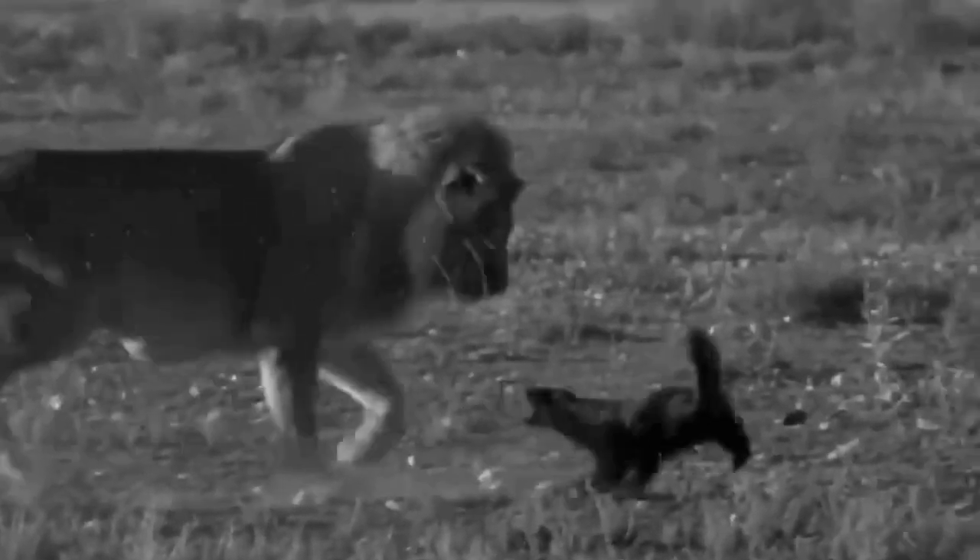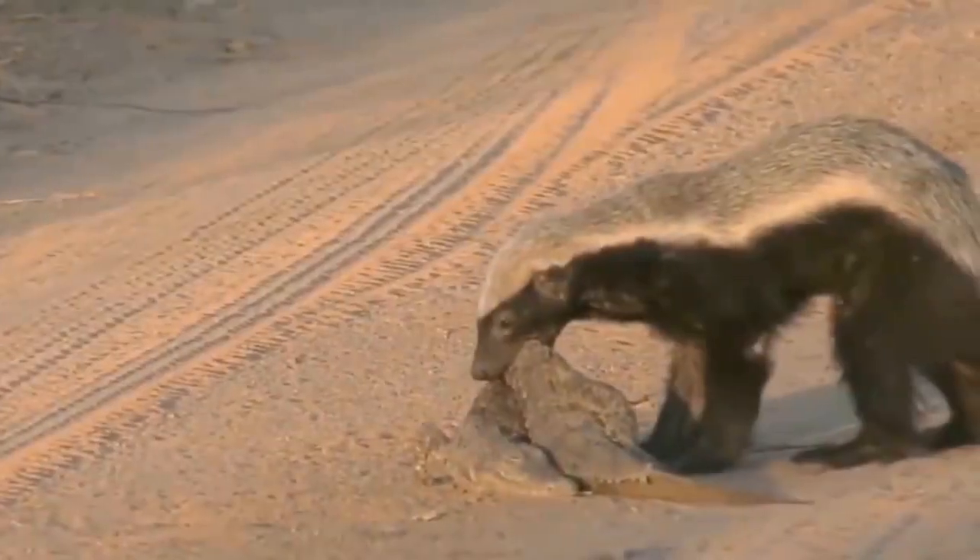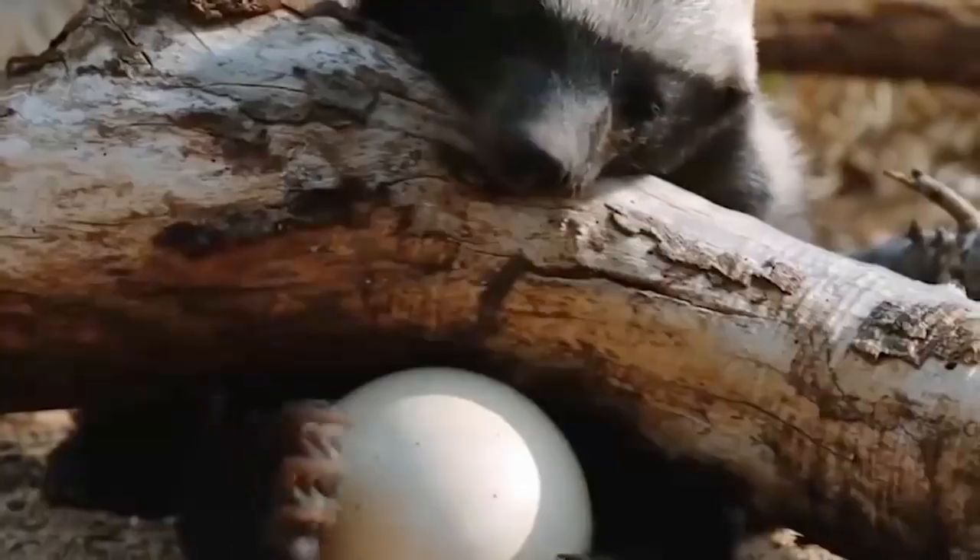The honey badger has a striking coloration: jet black with a gray mantle and a white stripe running from the head down to the base of the tail. The mantle and the stripe may vary in color and thickness from one individual to the next.